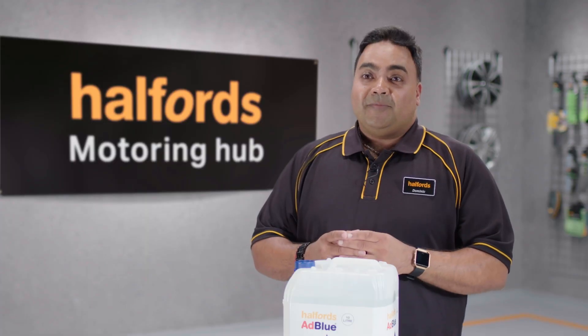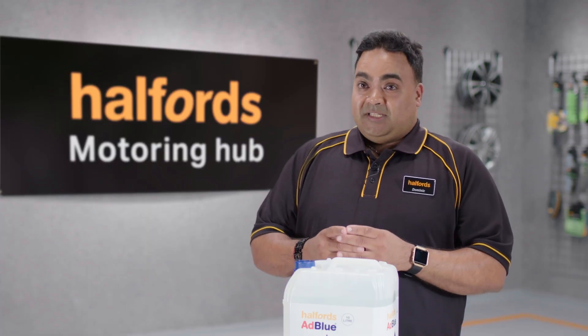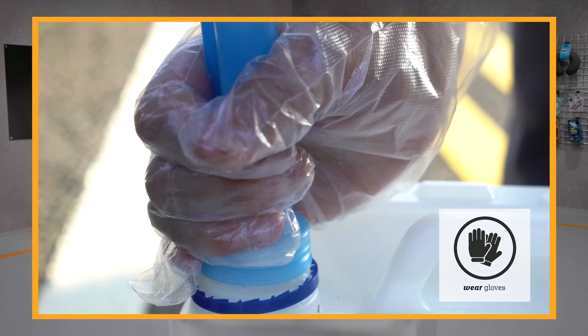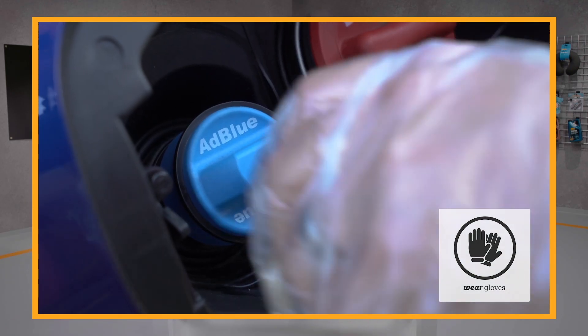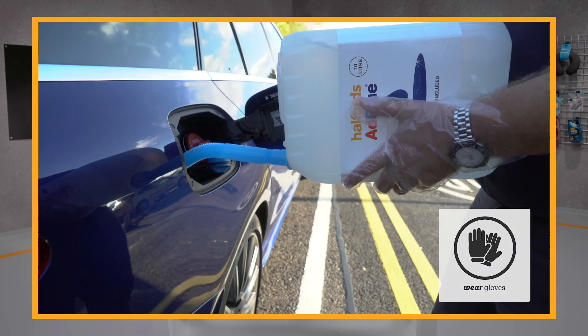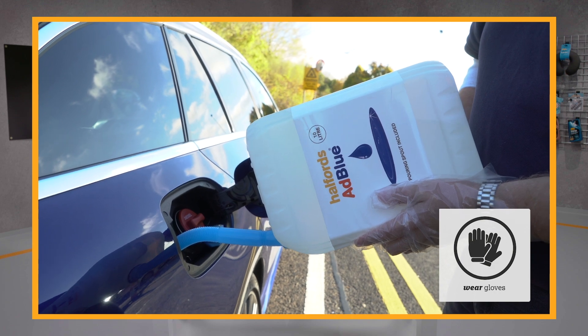If you own a diesel car which was manufactured post 2014, then it's very likely you'll need AdBlue, but you can easily check by having a look in your owner's manual. Your vehicle may actually have a small blue cap located next to your diesel cap, or if not, it could be found in the car's boot or under the bonnet.